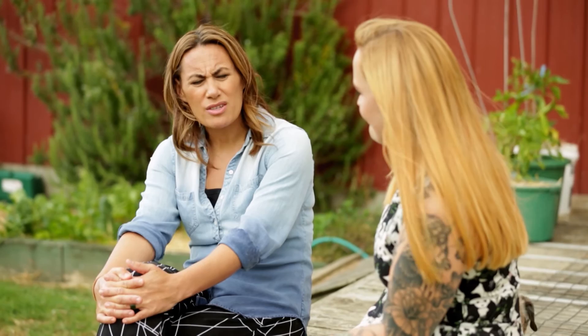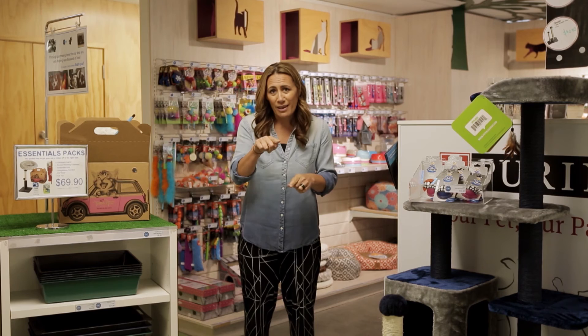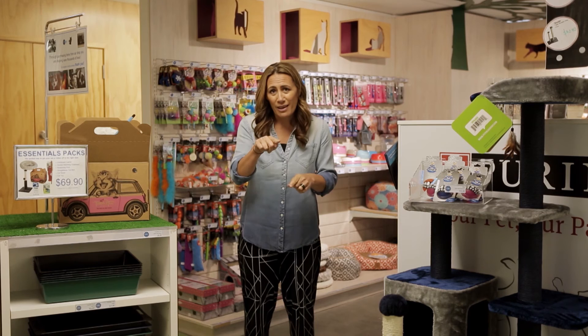Thank you so much for your time, and thank you for the work that you do, more importantly. I love coming to the SPCA, and the people that work here do an amazing job. But we can help them even more by desexing our pets. I'll be back here in December, where I'm going to choose a pet for our whānau. Thank you.